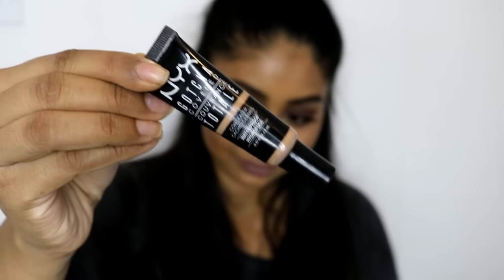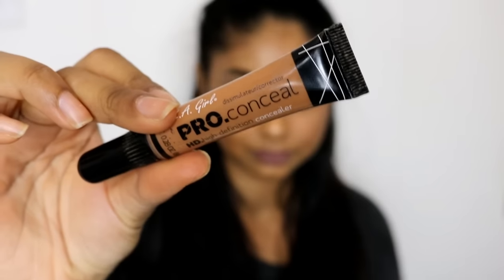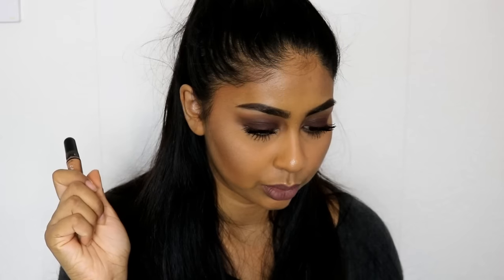The next thing I want to talk about are two concealers: the NYX Gotcha Covered Total Coverage Concealer and the LA Girl Pro Concealer. This one is in shade Toffee — I usually used Pure Beige but this is more like my skin tone and I like to mix it in with lighter concealers to make the shade fit my skin tone. Even when I want to go to school I just pop this on and it's really natural.